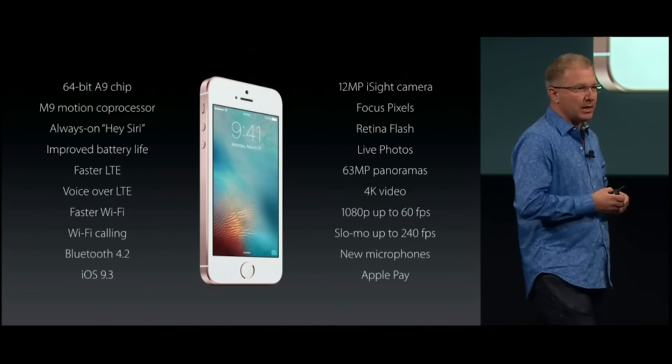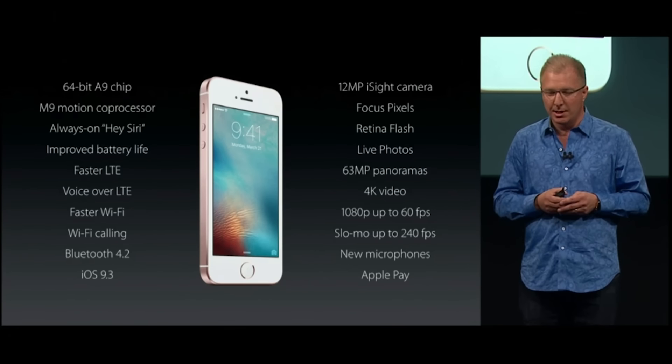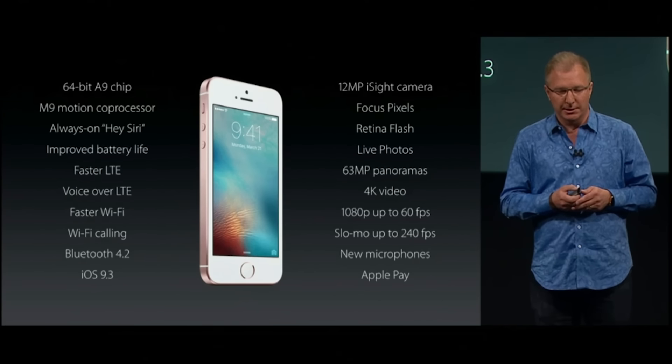As you can see, we've added an incredible array of advanced technologies to the iPhone SE in its really compact design, which makes it the most powerful 4-inch phone ever. It really is an amazing device.